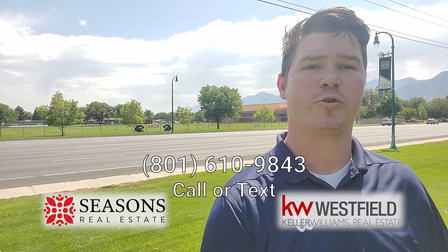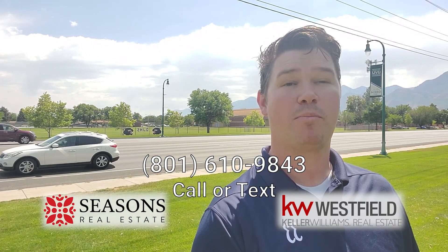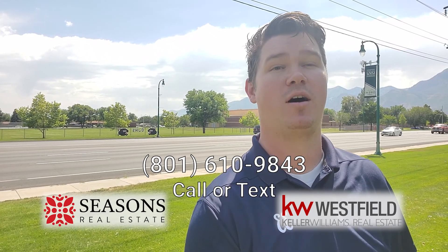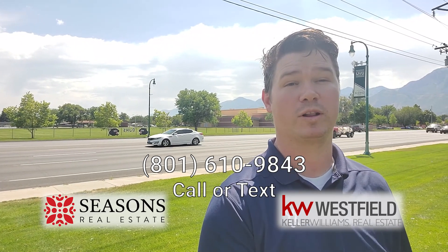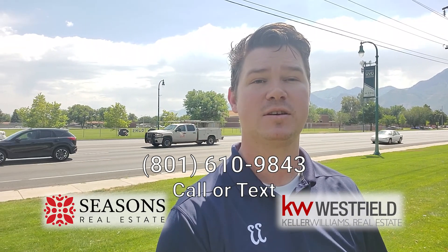Thanks for joining me on our trip today through Orem. If you have any questions, feel free to drop them in the comments below. We help people buy, sell, and invest in Utah all the time. If you're moving here and would like the help and guidance of an expert, go ahead and reach out to us — we'd love to hear from you.